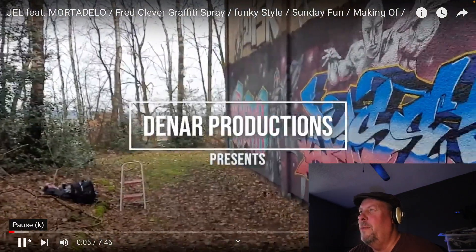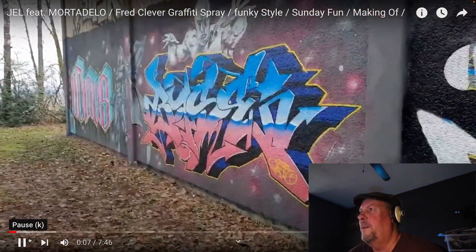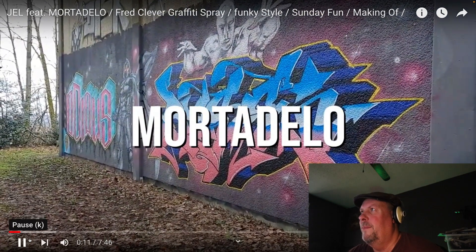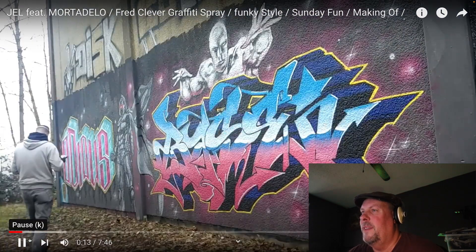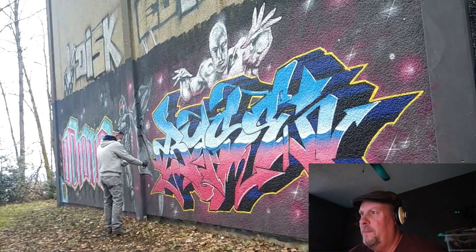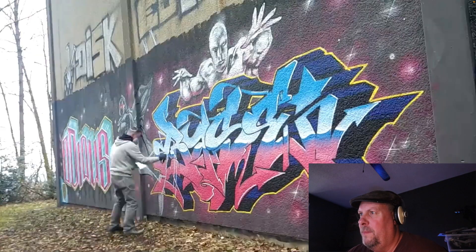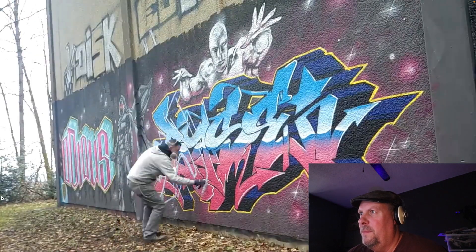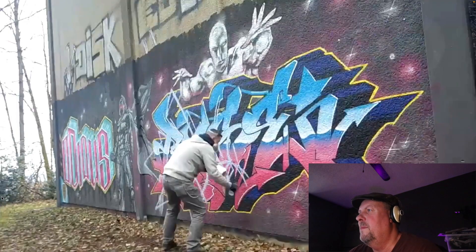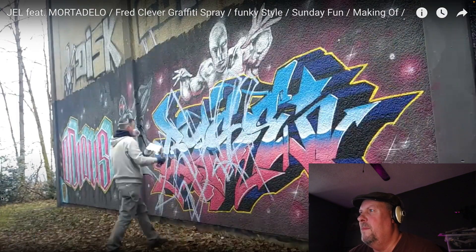He starts with very low music and then ramps it really hard. So obviously it's a really cool graffiti already, and they're going to go right over it, which is horrible, but it is what it is. In graffiti, if you don't know, it's very typical — you go piece on piece on piece.